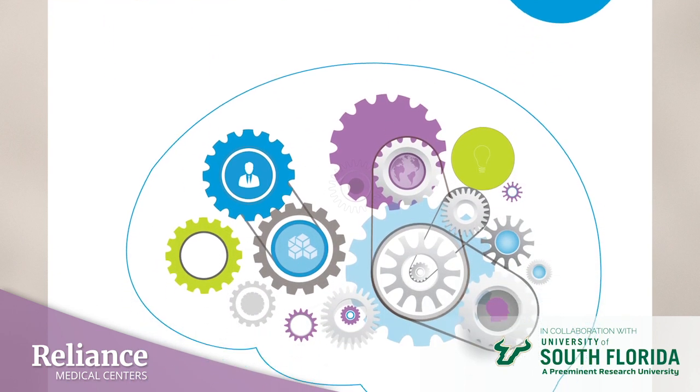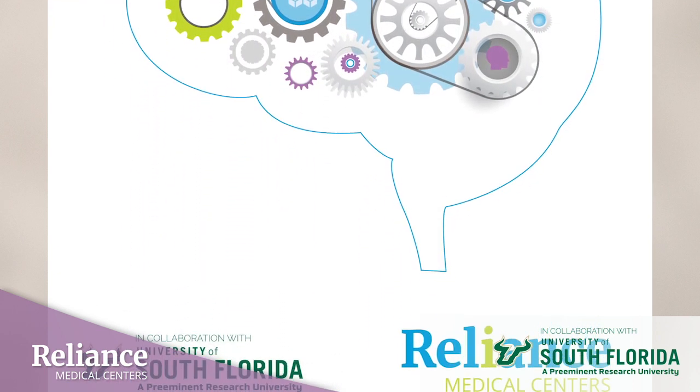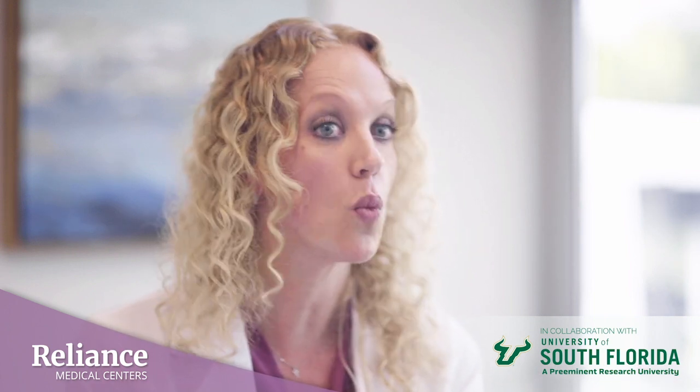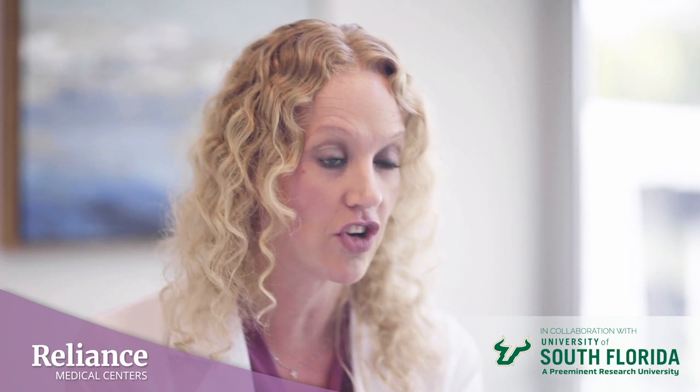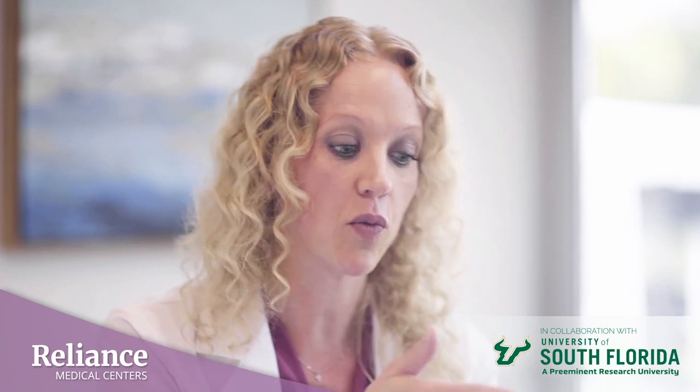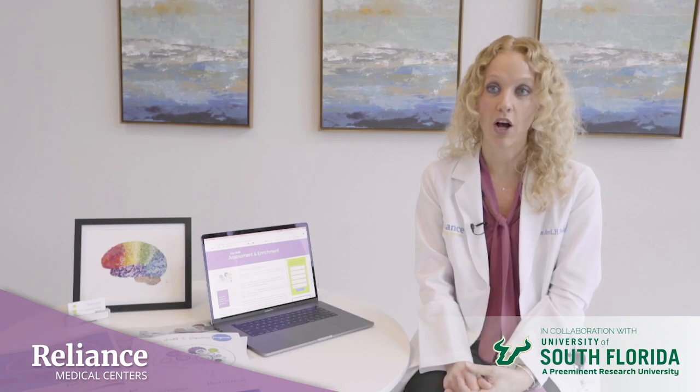Patients who wouldn't normally have opportunities to participate in Alzheimer's prevention research, particularly in Polk County, have that opportunity here because we know that the majority of older adults want to participate in research. But there is a disconnect in terms of what is the method of being involved and where is that mechanism to connect — and Reliance is the connection. Benefits to our community ultimately benefit everyone.